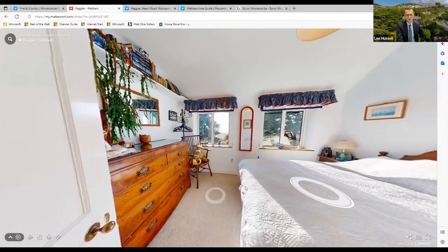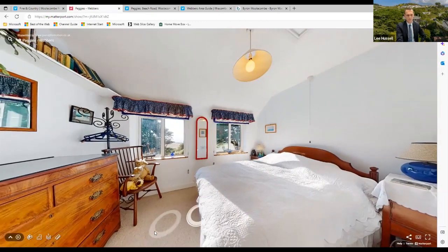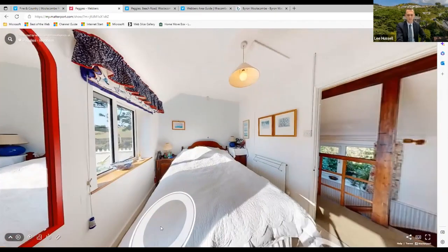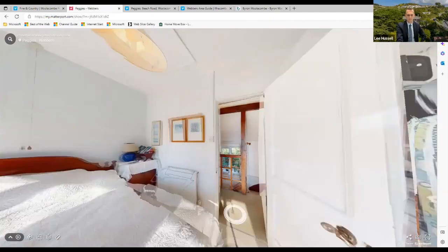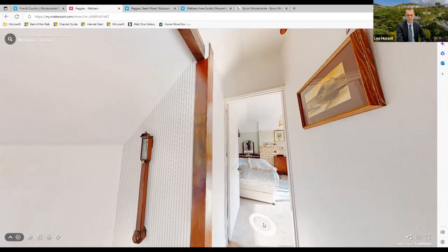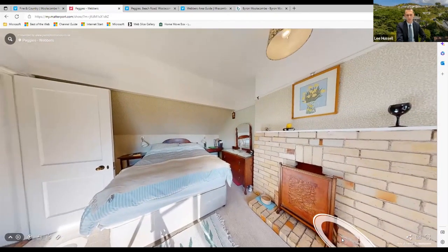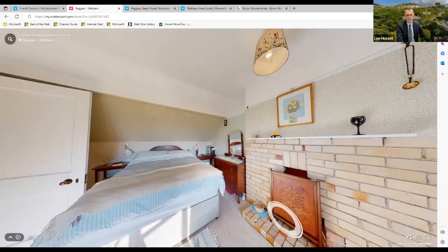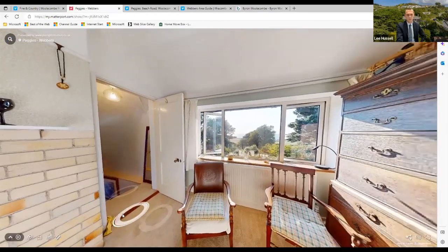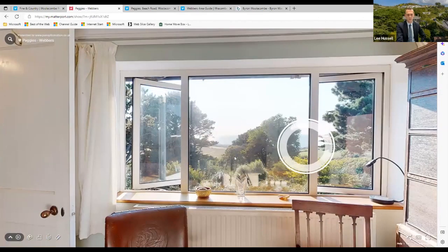Another bedroom here — you could open it up through that partition or combine the sewing room into this space; it's a good size with views down the valley. The main bedroom has a working fireplace, and the bed is cleverly positioned so you have views directly through the dormer window down the valley and out towards the sea and coastline. The tree you see in the middle is on your land and could be trimmed.